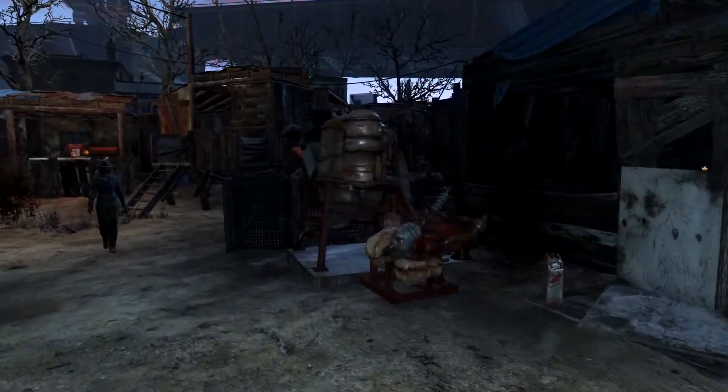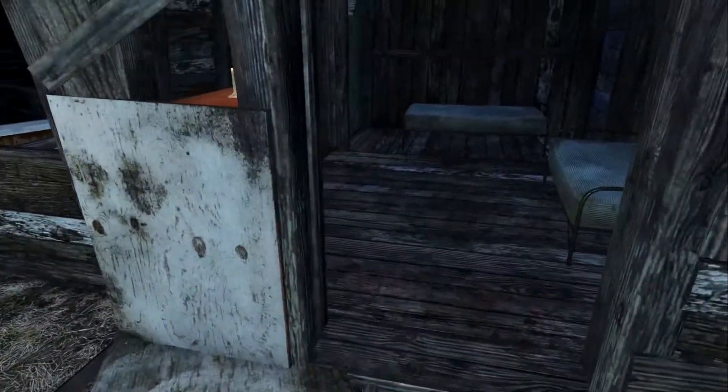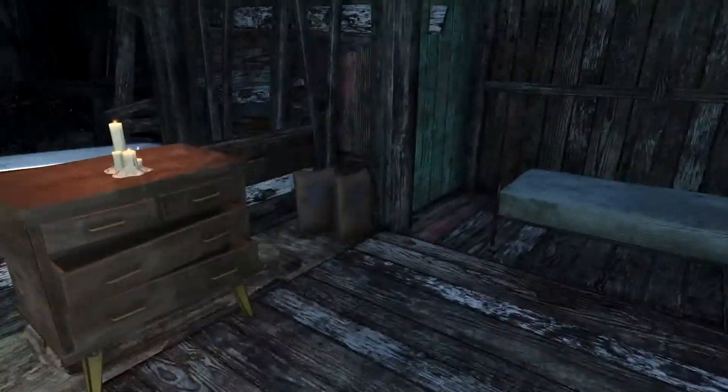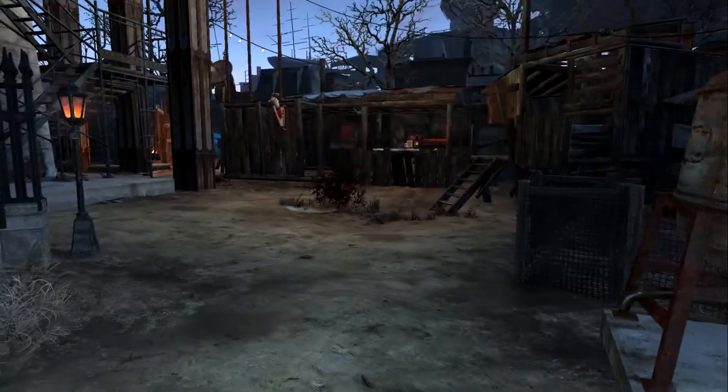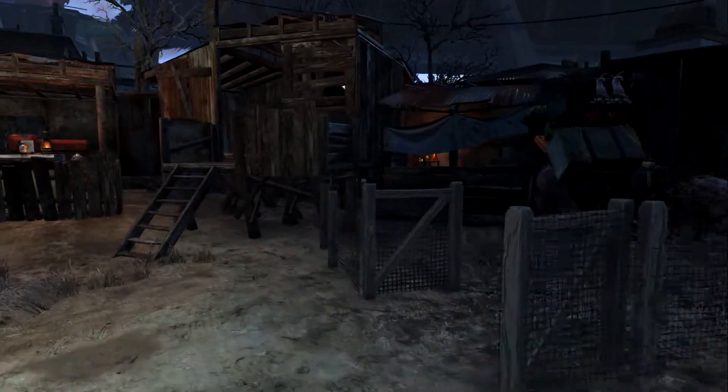Over here we've got a little water purifier and a generator along with some gas to power that generator. There's a shack that's going to be for traders, because that is just a crappy place to live — it's completely exposed to the elements.